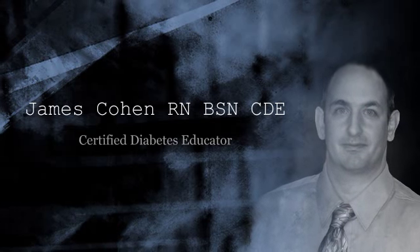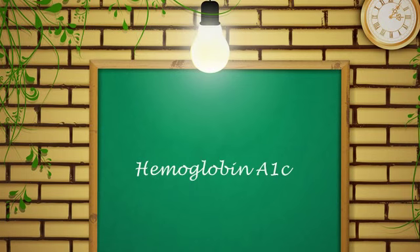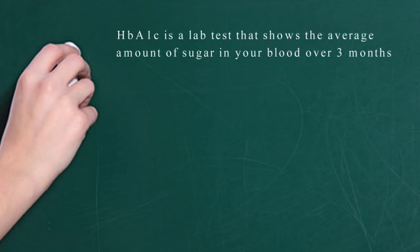There's a test we do — hemoglobin A1c. It's not a perfect test, but it averages your blood glucose over the past two to three months. The goal varies by age, but as a standard it should be under 7%. If you're at 11 or 12, you're not being maintained well. Anything over 7%, your blood glucose control is not good.